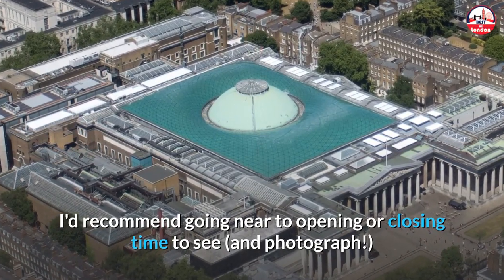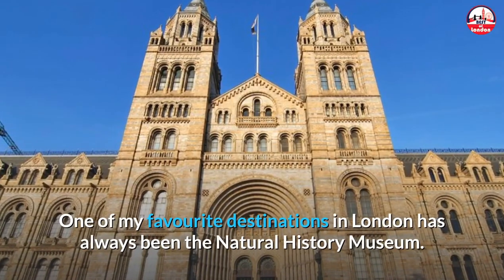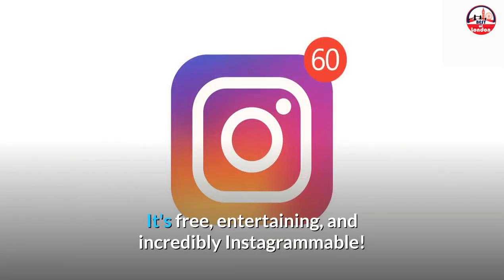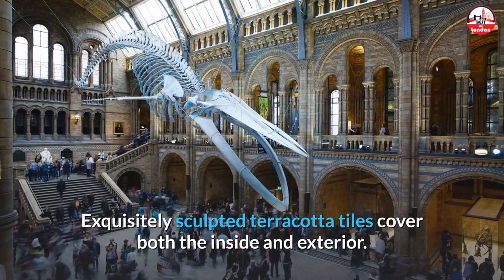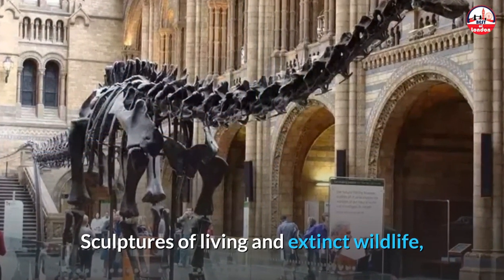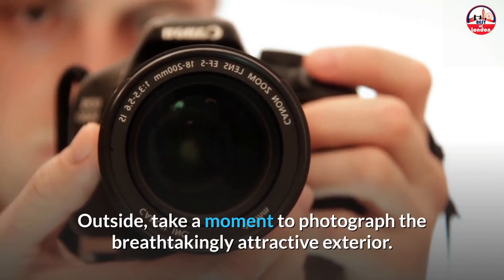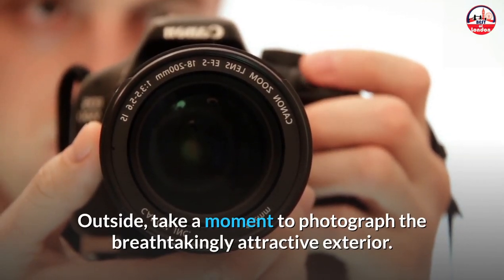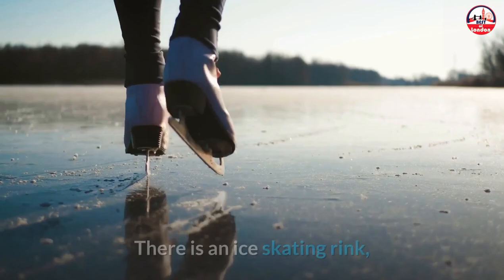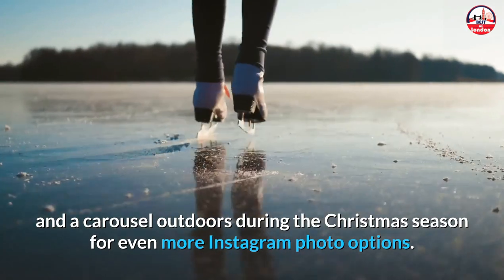Number 5: Natural History Museum. One of my favorite destinations in London has always been the Natural History Museum — it's free, entertaining, and incredibly Instagrammable. Exquisitely sculpted terracotta tiles cover both the inside and exterior, with sculptures of living and extinct wildlife and plants throughout. Take a moment to photograph the breathtakingly attractive exterior — the sweeping pathway provides great leading lines. During the Christmas season there is also an ice skating rink and a carousel outdoors for even more photo options.